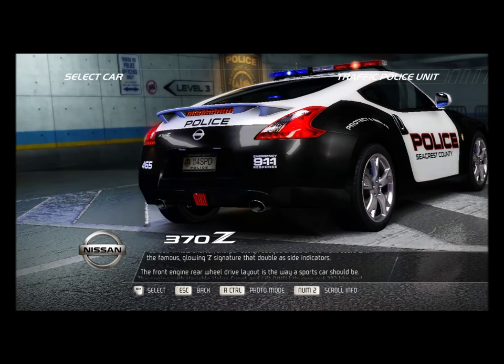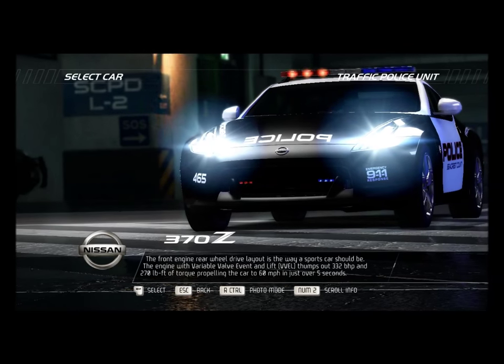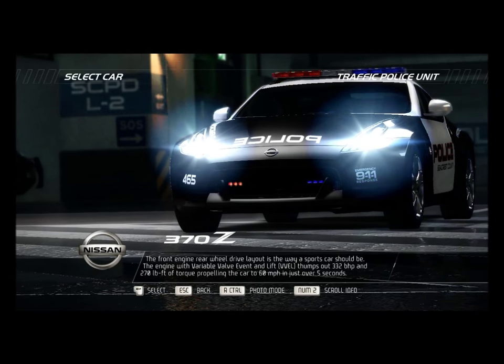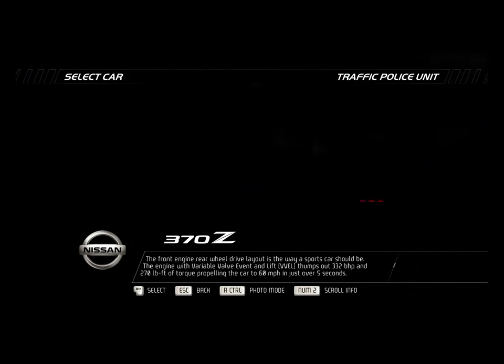The front-engine rear-wheel drive layout is the way a sports car should be. The engine with variable valve event and lift, VVEL, thumps out 332 bhp and 270 pounds per foot of torque.